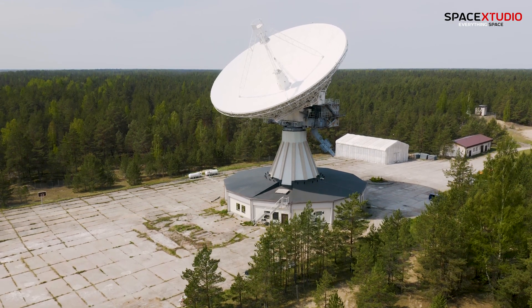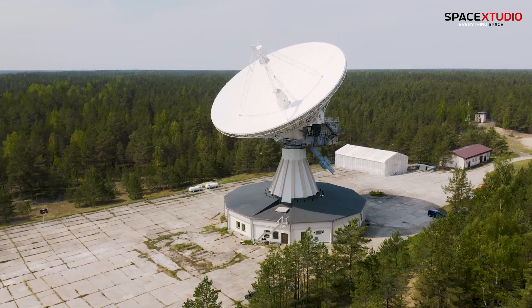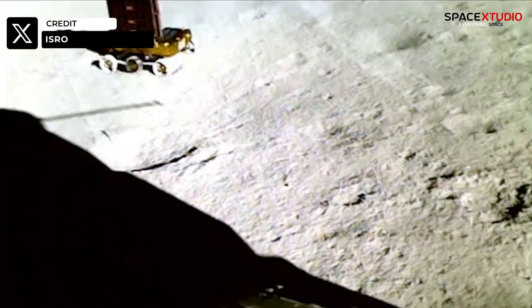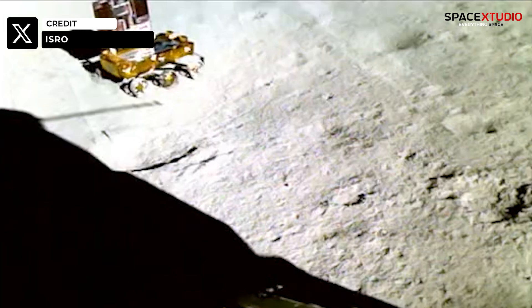Ground control in Kuru, French Guiana, has been beaming signals to the Chandrayaan-3 lander, but it hasn't responded just yet. Now, this isn't cause for alarm — it often takes some time for the lander to establish a communication link with Earth.